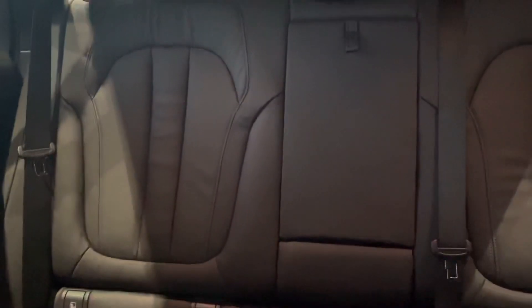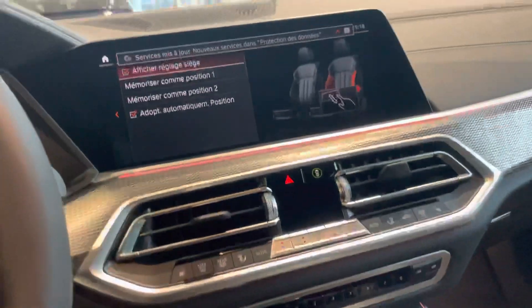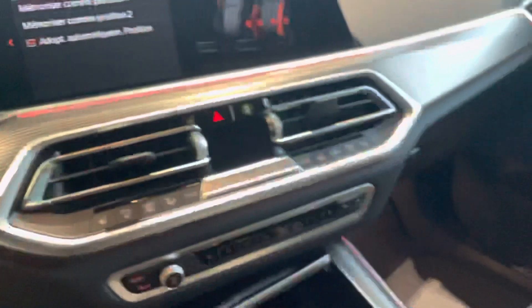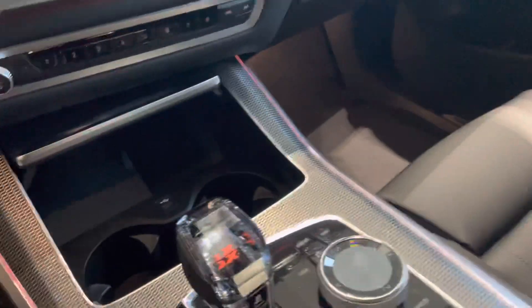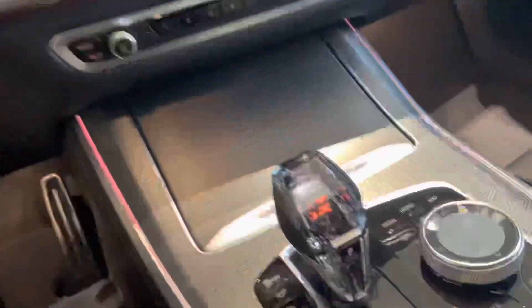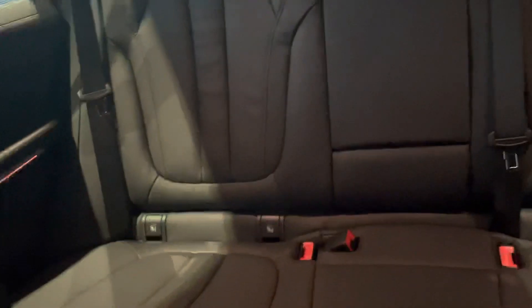This car takes up to five people including the driver. It's a diesel. It's a beautiful car — it also has a compartment here for drinks. At the back it's very spacious.